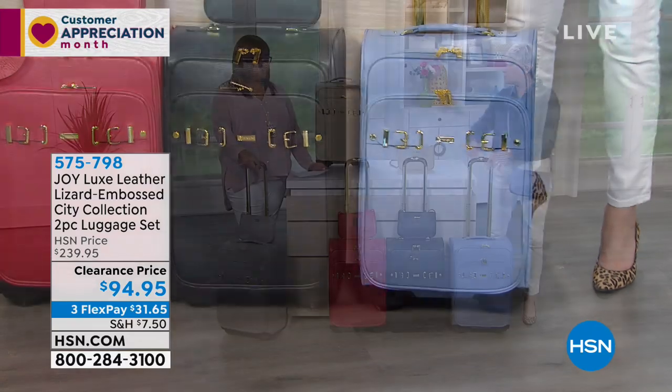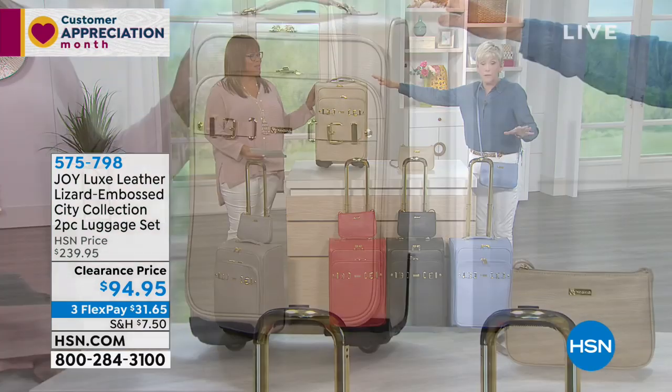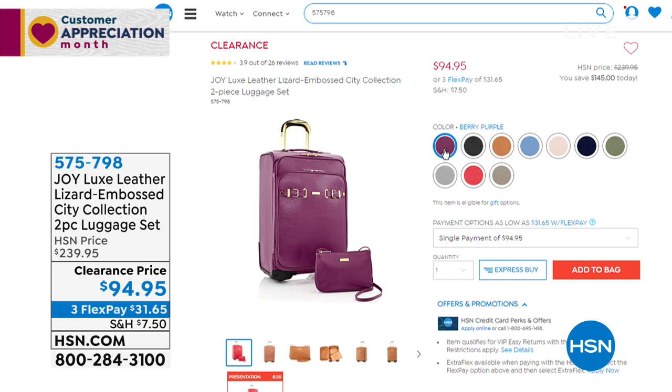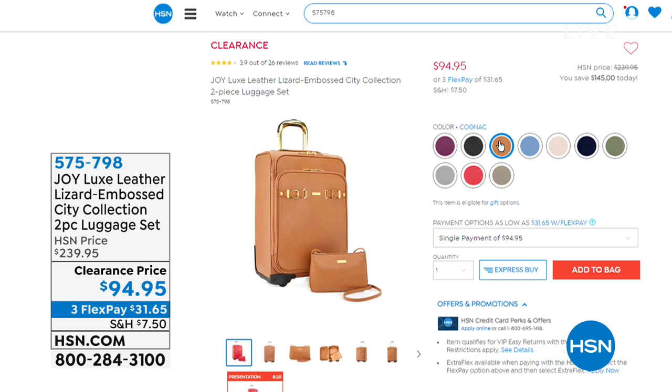Behind us we've got this beautiful sand, which is a great neutral, absolutely gorgeous. And then on .com we've got a couple of fabulous colors — that berry purple, which is gorgeous, it's like a plum color. Then we've got the cognac, which is that equestrian color. We have the French blue.